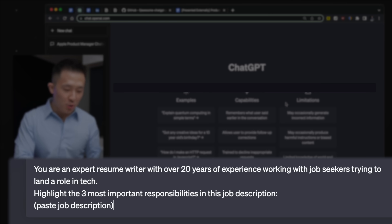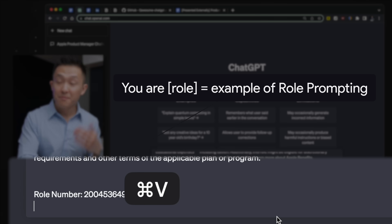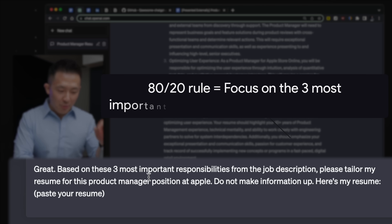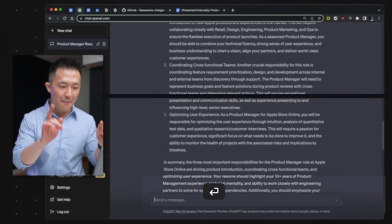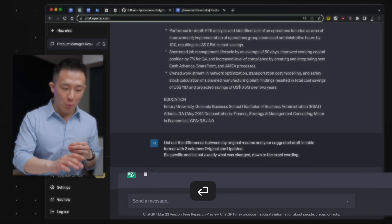You are an expert resume writer with over 20 years of experience working with job seekers trying to land a role in tech — replace this with the industry you're going for. Highlight the three most important responsibilities in this job description, then paste the job description. Now you know what the responsibilities are. Step two: based on these three most important responsibilities from the job description, please tailor my resume for this product manager role at Apple. Do not make information up. Here is my resume — paste your resume. Step three: list out the differences between my original resume and your suggested draft in table format with two columns, original and updated. Be specific and list out exactly what was changed down to the exact wording.